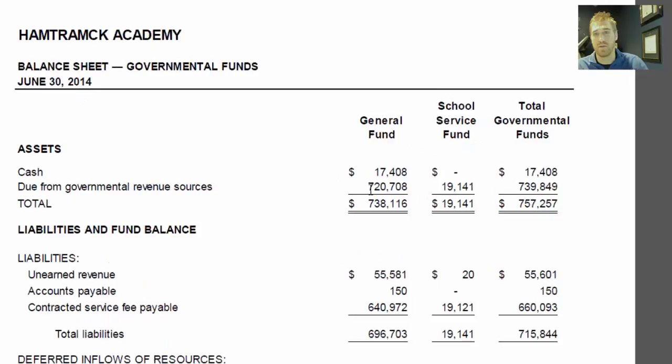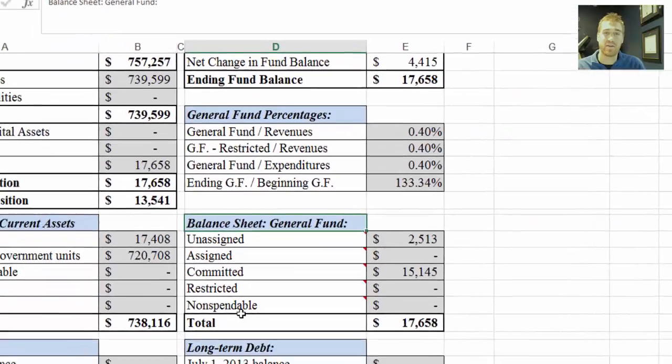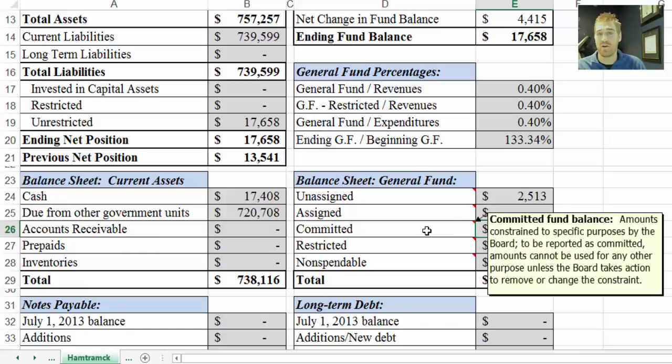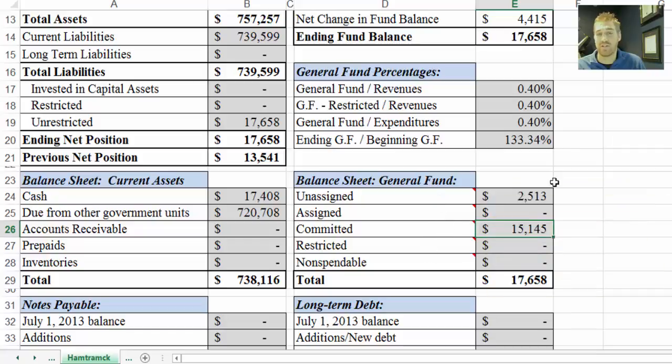Here are the assets, and down here are the fund balance classifications. You can match these up with what's on the review sheet. There are five different classifications; I'll only go through the two that are pertinent. Committed fund balance are amounts constrained to specific purposes by the board — amounts cannot be used for any other purpose unless the board takes action to remove or change the constraint. Unassigned amounts are available for any purpose and are reported only in the general fund. The other definitions are expressly stated in the audit.